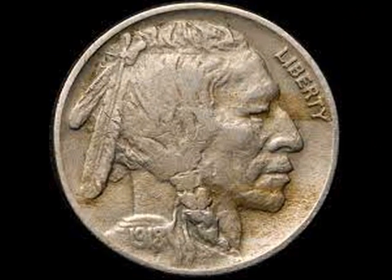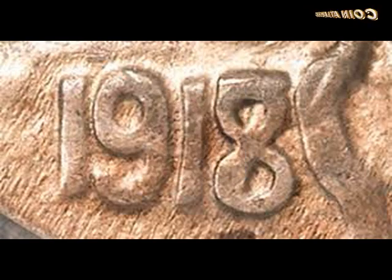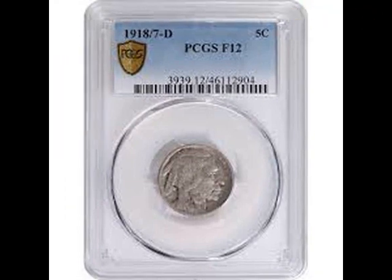The 1918/7 overdate was first documented in 1930 with little fanfare. It did not gain its deserved notoriety until 1947, when it was listed in the first edition of the Guidebook of United States Coins. Its estimated value was listed at $40 in fine condition and $150 in uncirculated. Since then, the 1918/7-D Buffalo Nickel has displayed a stellar record of price increases. The coin is rare and greatly prized in all conditions.